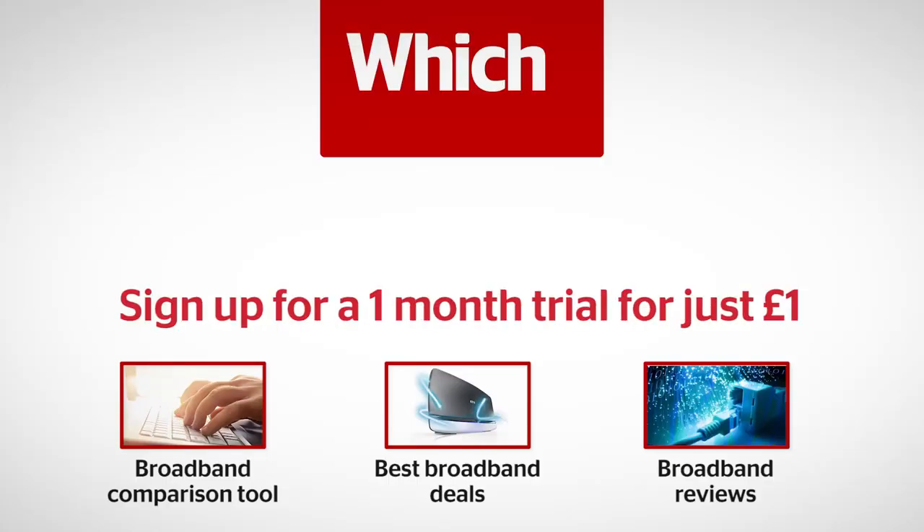Click on the links below for our broadband comparison tool, how to get a better broadband deal, and our reviews of the broadband providers.